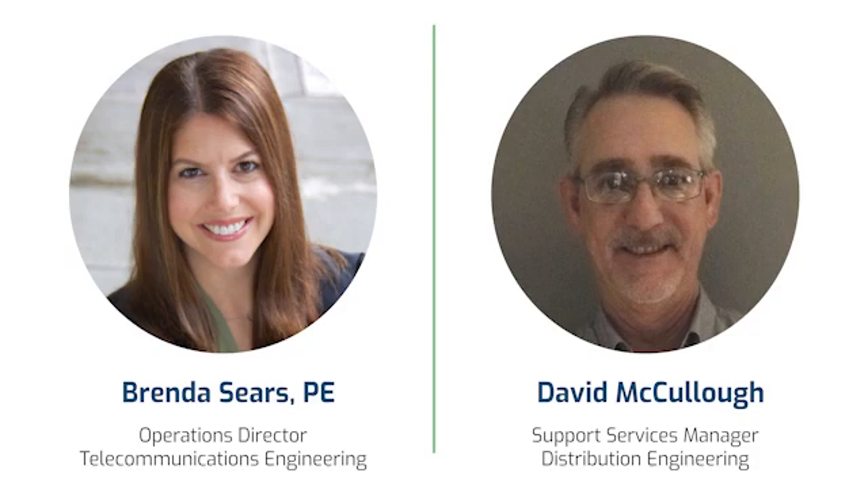To discuss the challenges, benefits, and safety considerations of attaching fiber in the supply space, I have with me Brenda Sears, Operations Director for Telecommunications Engineering, and David McCullough, Support Services Manager for Distribution Engineering.